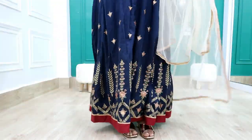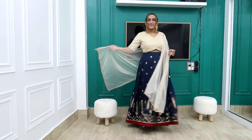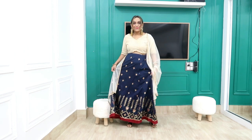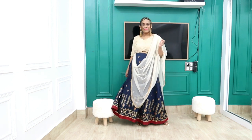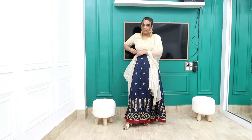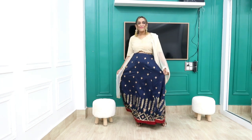This skirt also comes in red and blue colors — it's very beautiful and I highly recommend it. Grab it quickly as it may go out of stock. It also has a side zip. You can style the front as a pleat or in different ways, and if you go for a darker color it looks even more beautiful.